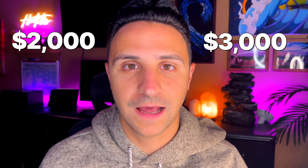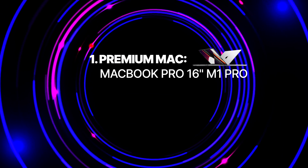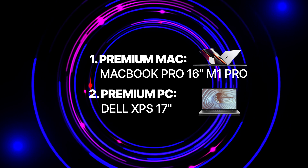Up next, we have the premium laptops. These are going to offer the best-in-class, really everything that you could get for your money. You'd be just fine with the laptops previously mentioned, but if you have the money to spend and you want the latest and greatest, these are it. Both of these laptops are going to fall in the $2,000 to $3,000 range, and they are really great for longevity. For the premium Mac, I have the MacBook Pro 16-inch with the M1 Pro chip. And for the premium PC, I have the Dell XPS 17-inch.